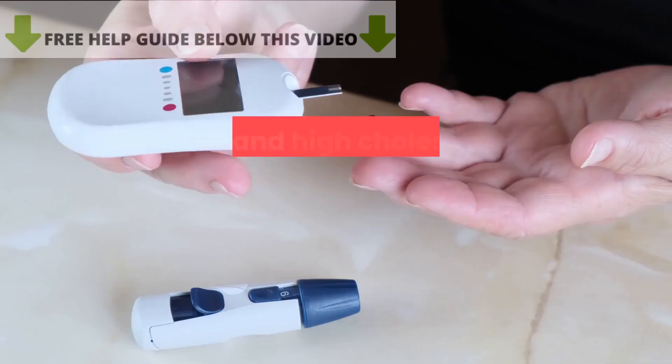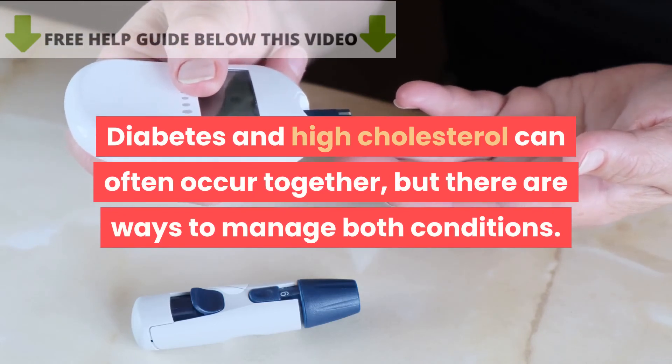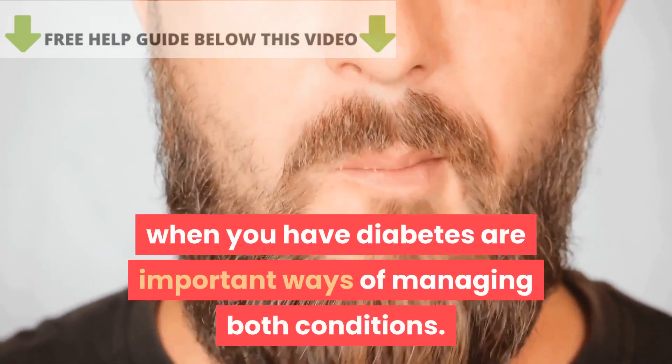In conclusion, diabetes and high cholesterol can often occur together, but there are ways to manage both conditions. Maintaining a healthy lifestyle and monitoring your cholesterol levels when you have diabetes are important ways of managing both conditions.